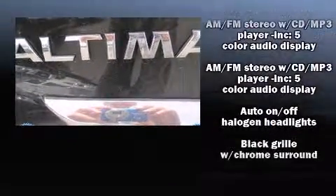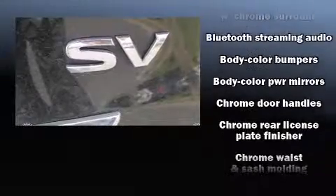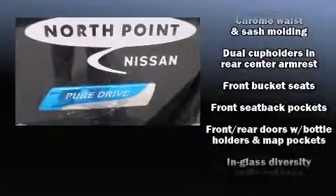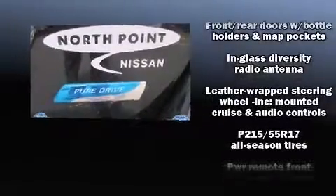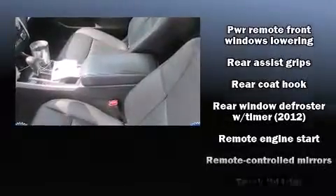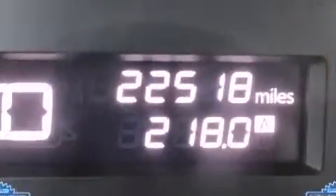Nissan ensures the safety and security of its passengers with equipment such as dual front impact airbags with occupant sensing, airbag head curtain airbags, brake assist, a security system, and four-wheel disc brakes with ABS. This car was designed with safety in mind, allowing you to drive with even greater assurance.